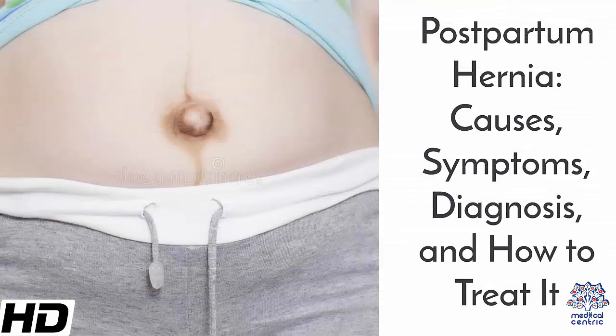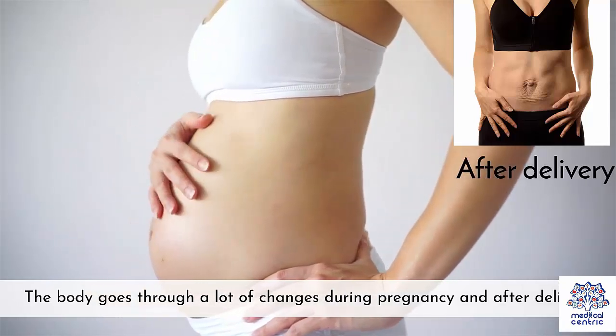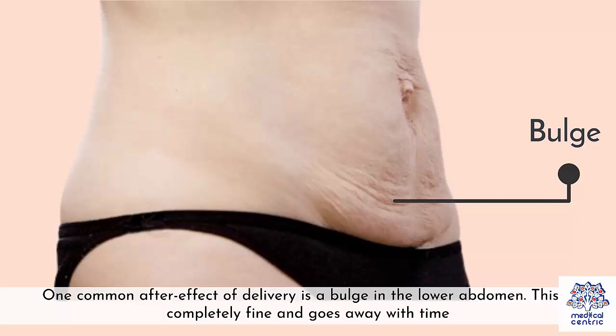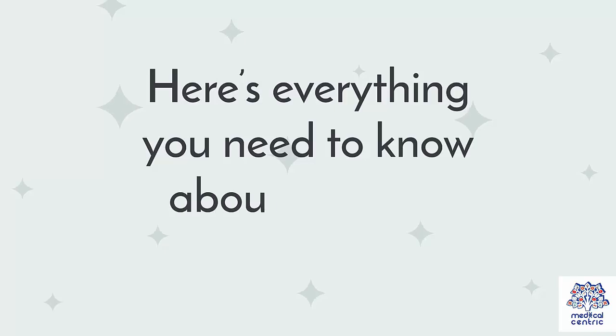Postpartum hernia – causes, symptoms, diagnosis, and how to treat it. The body goes through a lot of changes during pregnancy and after delivery. Some of these changes go away with time and the body returns to normal. However, some can stick around for a while. One common after-effect of delivery is a bulge in the lower abdomen, which goes away with time. However, if you sense a bulge right above the belly button, that might mean you have a postpartum hernia. Here's everything you need to know about a hernia after giving birth.